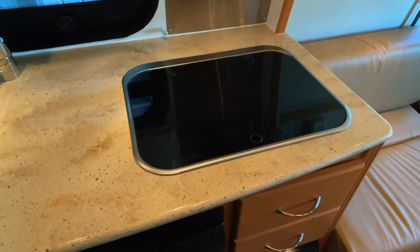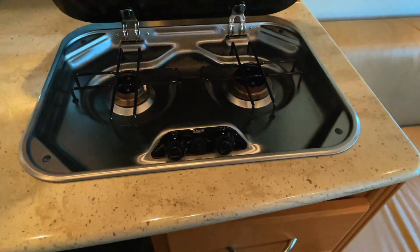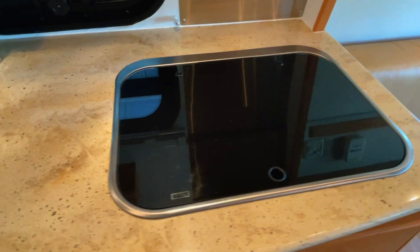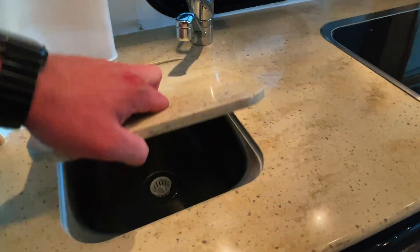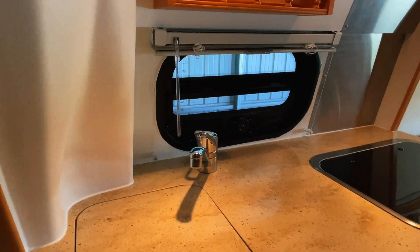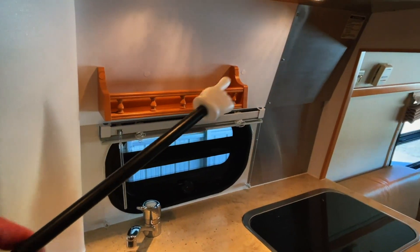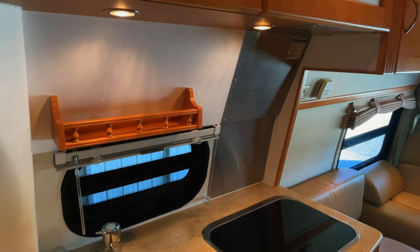Two drawers. Got a two-burner propane cooktop. Got nice Corian countertops. Single basin stainless sink. Got a window that opens with a screen on the lower portion. A little spice rack. Nice aluminum backsplash behind the stove.